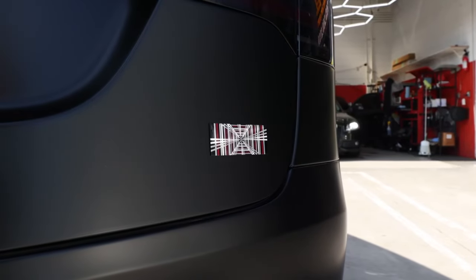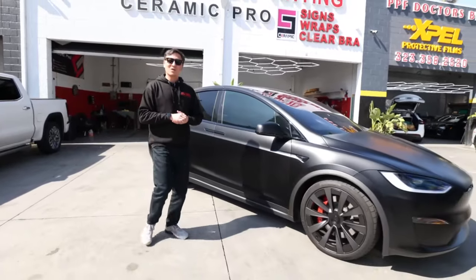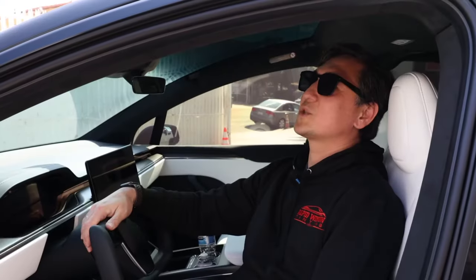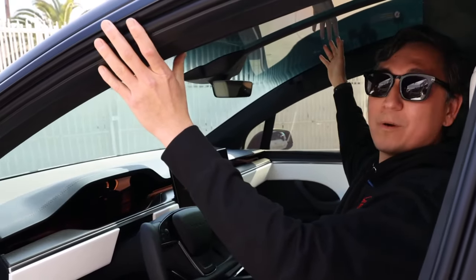We got this beautiful Tesla Model X in for Expo Styles PPF. We also installed 3M Crystalline on all the windows and in one piece on the windshield. It's a huge windshield, and not a lot of shops install it in one piece. This windshield alone takes about two to three hours to prep and install.